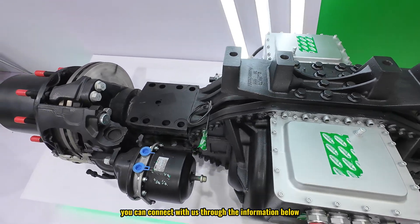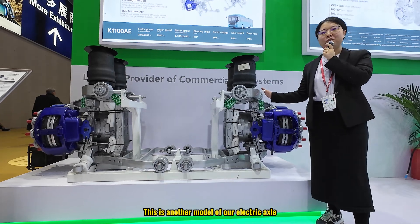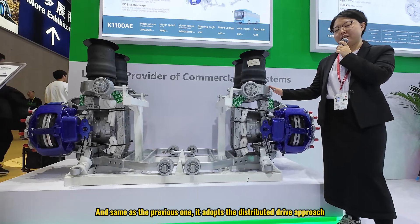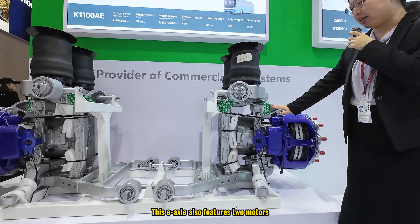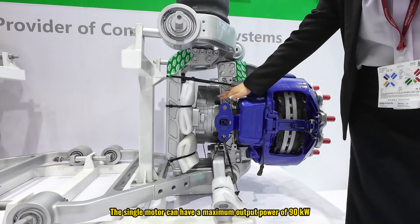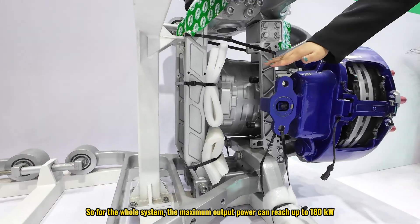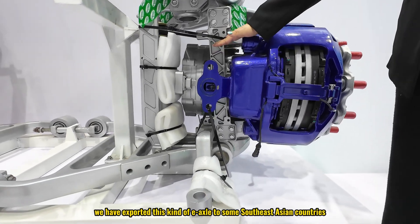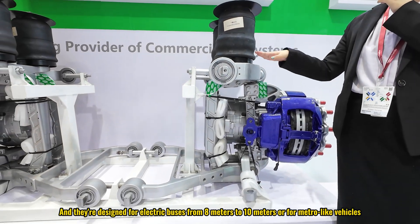This is another model of our electric axle, and same as the previous one it uses the distributed drive approach. This axle also features two motors — each single motor can have a maximum output power of 90 kilowatts, so for the whole system the maximum output power can reach up to 180 kilowatts. Currently we have exported this kind of axle to some Southeast Asian countries, and they are designed for electric buses from 8 meters to 10 meters or for metro-like vehicles.